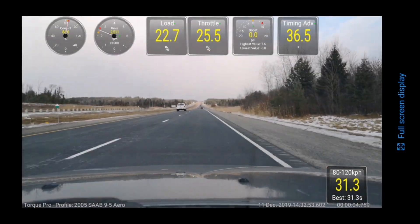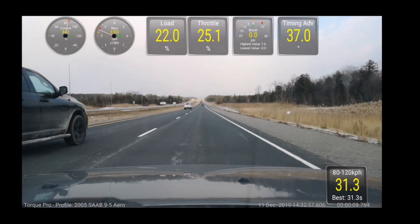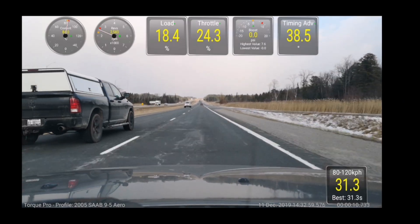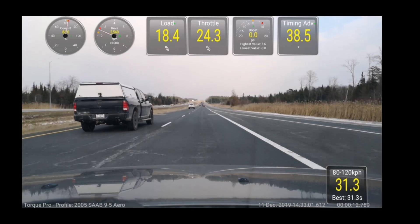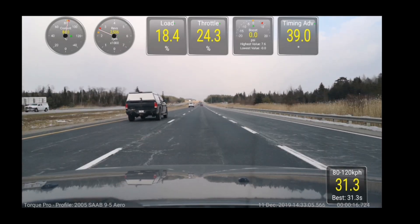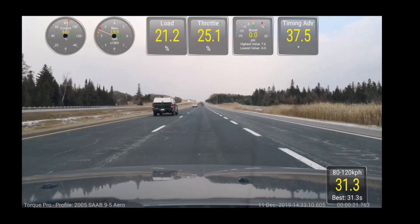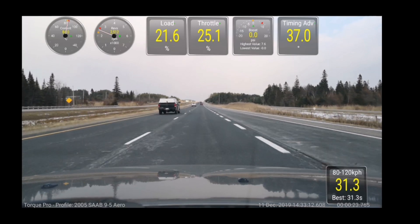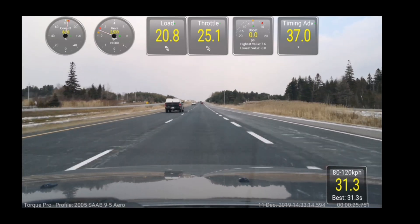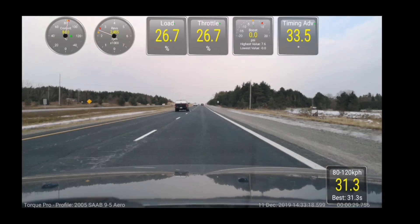So how much does sport mode and manual mode actually change the engine parameters in regards to throttle position, engine load, timing, and all that fun stuff? As you can see, I'm recording live data straight from my ECU right now. I'm in full automatic mode — no sport mode, nothing.